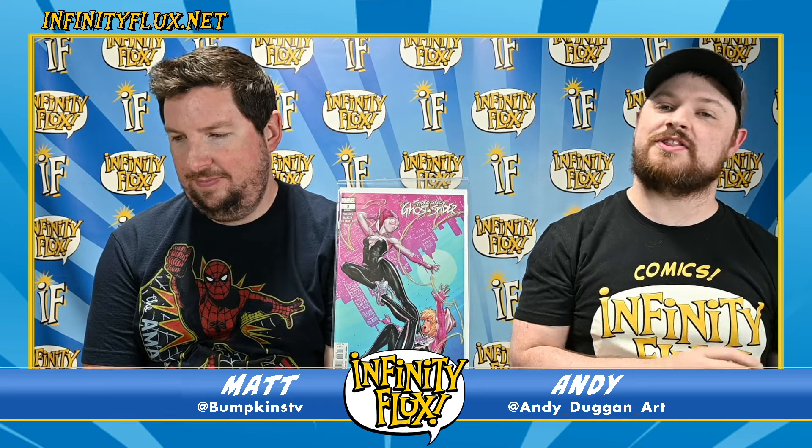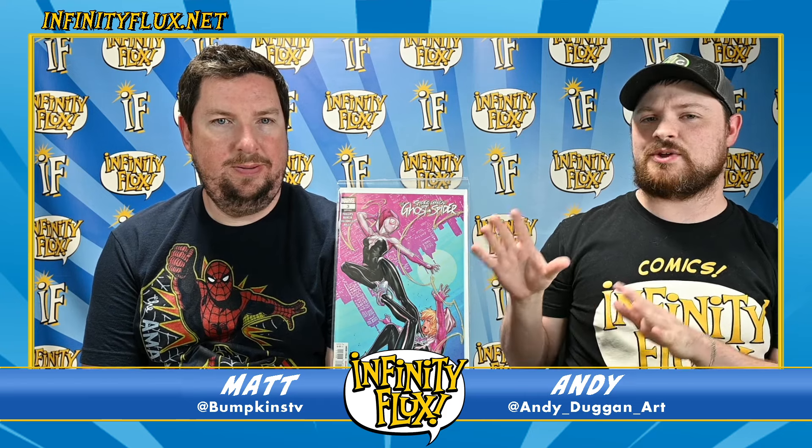Next up is Spider-Gwen: Ghost-Spider issue number three, and it's really, really fun. Gwen is in the clutches of the Chameleon, who's doing what he does best — impersonating her and going on a crime spree, turning the city against her. She's going to try to stop him, but something unexpected happens with Gwen that gets her out of one situation while potentially leading to worse things in the future. Big stuff happening that we don't quite understand yet. This also ties into one of the parts of the Weapon Extraction storyline.